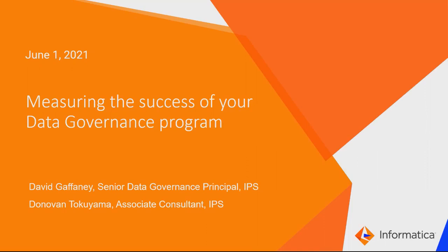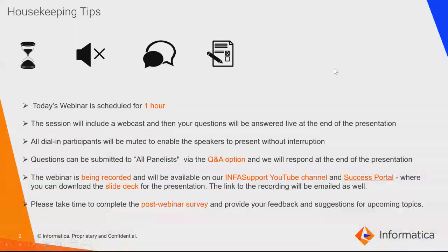Before we start, let's go through some housekeeping tips. The duration of the webinar is one hour, including 15 minutes of Q&A. You can post your queries in the Q&A box. Dial-in participants are muted for the entire session, and the session is being recorded and will be available in the Infomerica Support YouTube channel and the Success Portal.